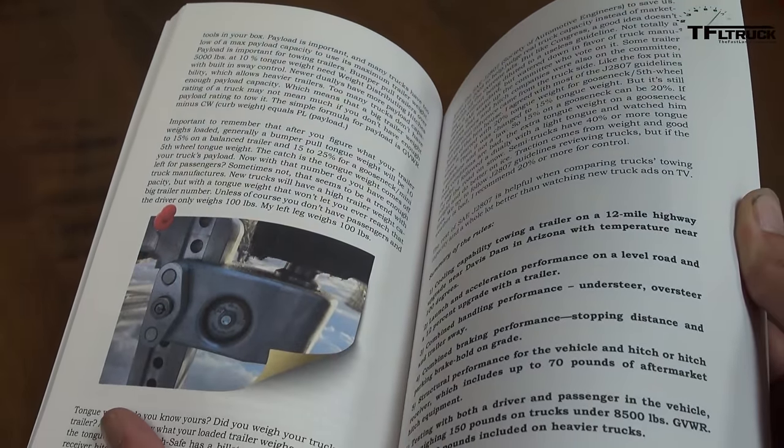Let's get this started right away with number five. Remember, this is the top five tips to match your trailer to your truck. Number five: check your weight ratings, not only for your truck but also for your trailer. We get these questions all the time on our YouTube channel and website. Most of the time people only check the max tow rating on your truck.